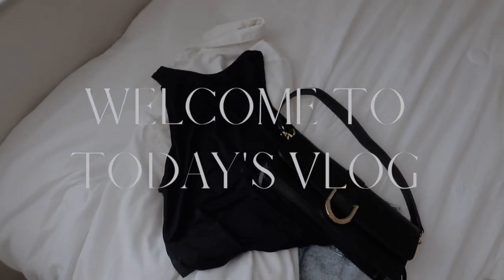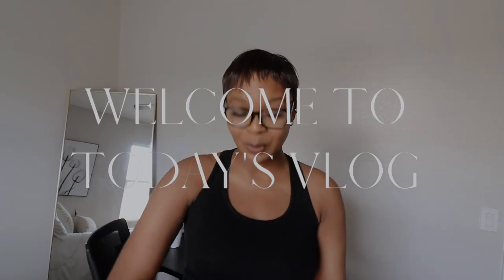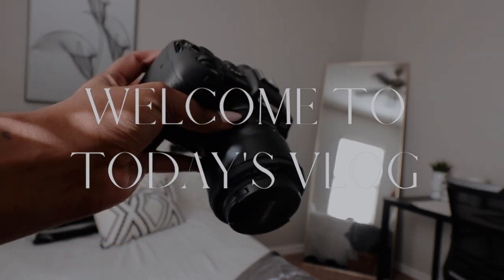Alright guys, so this is going to be the outfit that I change into. And I also got two pillow covers. Today I am using my handy dandy Canon RP. That's basically how my space looks so far.